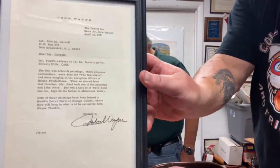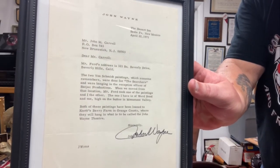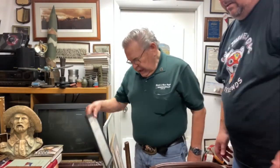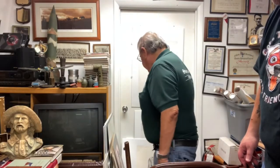Right there — 'Sincerely, John Wayne.' Ain't that something? Let me see if I can get a better shot without the glare. Guys, that's really cool — it gives me goosebumps. How cool is that?